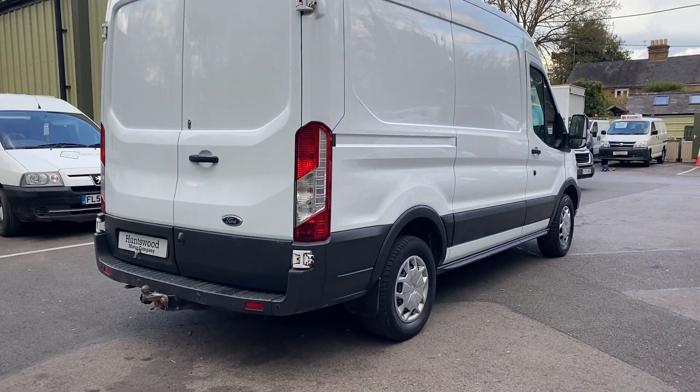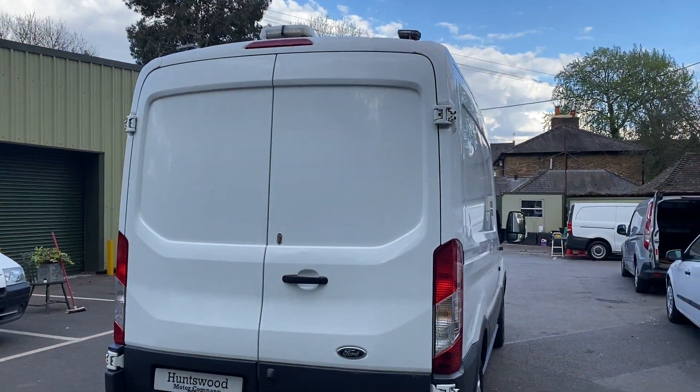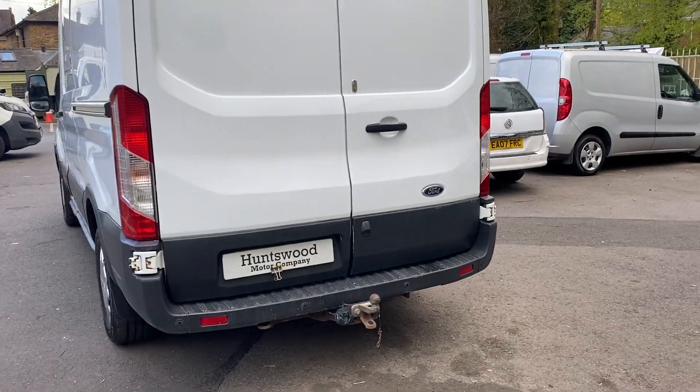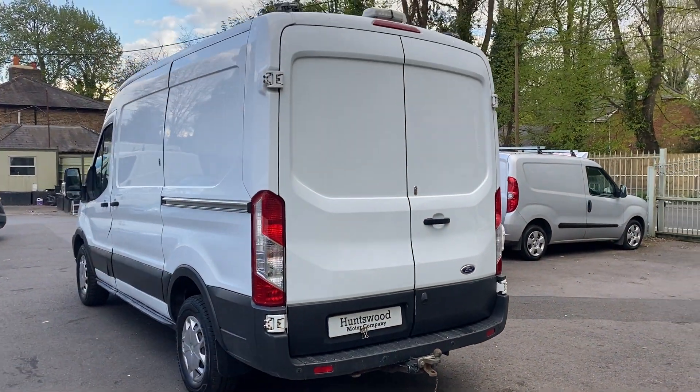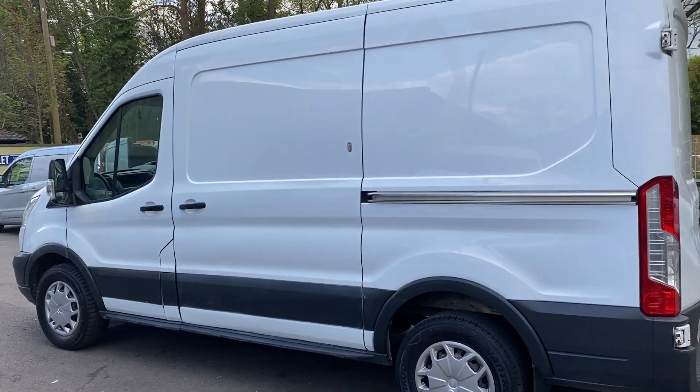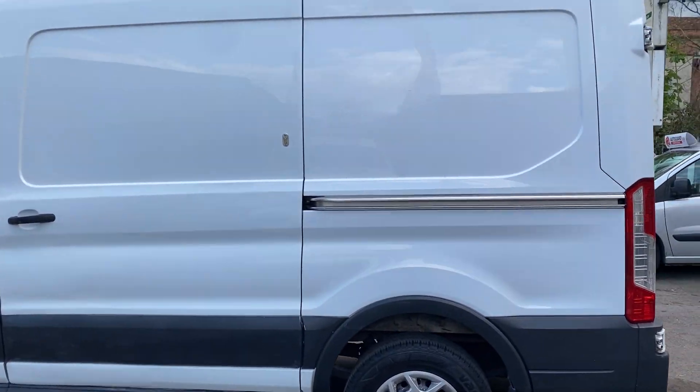It's a mobile workshop with some really useful racking in the back, a tow bar — it's a really nice spec. Rear parking sensors, a reverse camera, air con, cruise control — a really, really high spec van.